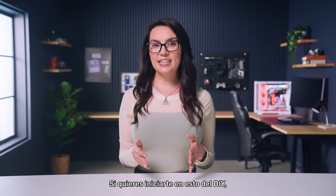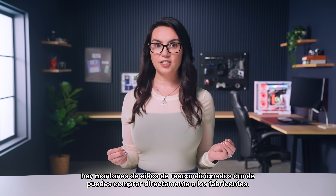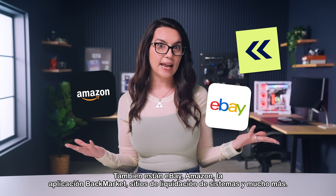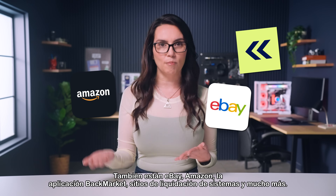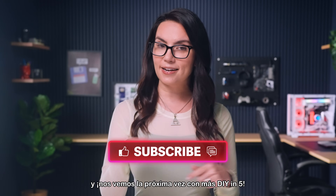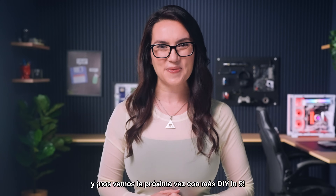If you're looking to start this DIY journey, there are oodles of refurbished sites where you can buy direct from manufacturers. There's also eBay, Amazon, the Back Market app, system liquidation sites, and more. Best of luck on your journey. Ask any questions you may have in the comments, and I will see you next time with more DIY in 5.